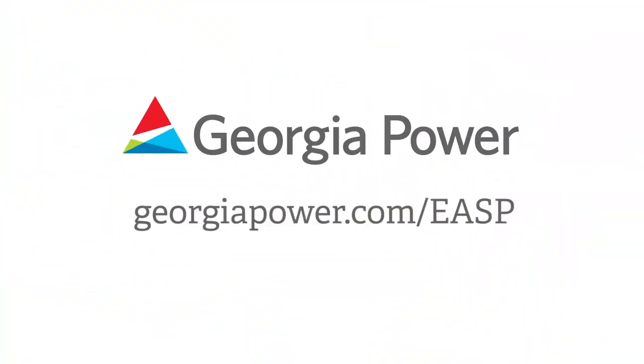Customers can find out more about this program by simply going to georgiapower.com/EASP.